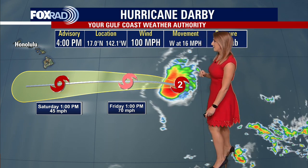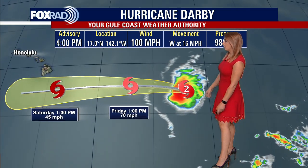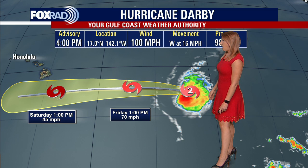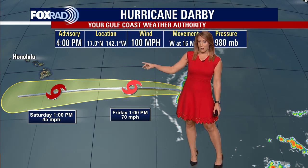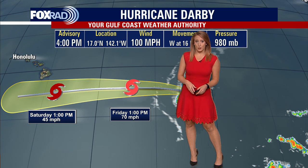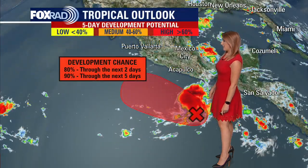Right now we still have max sustained winds at 100 miles per hour, with the system moving to the west at 16 miles per hour. It is bringing in some large swells across the southern beaches of Hawaii, and on top of that, they're actually picking up some beneficial moisture. Drought conditions continue to expand across the Hawaiian islands, so they're picking up some much-needed rain as the system slides off to their south.